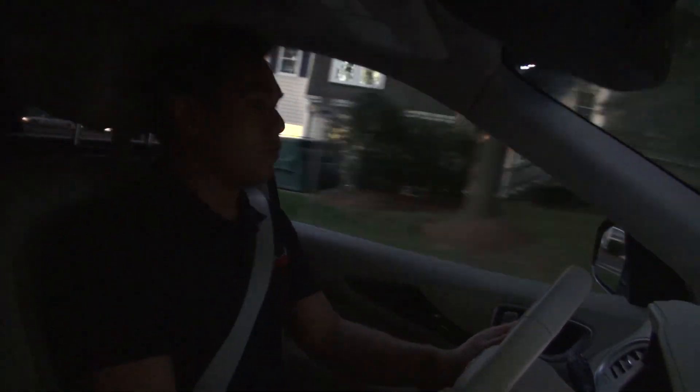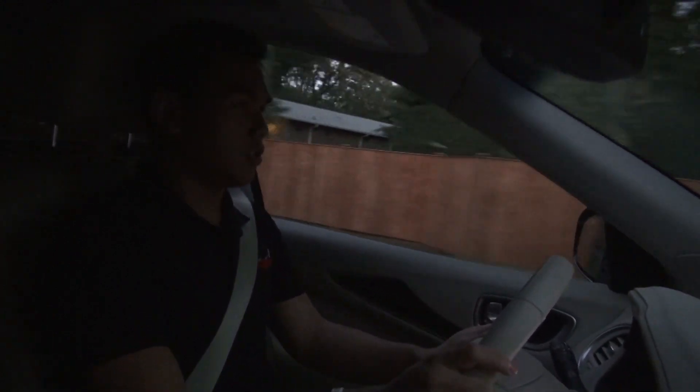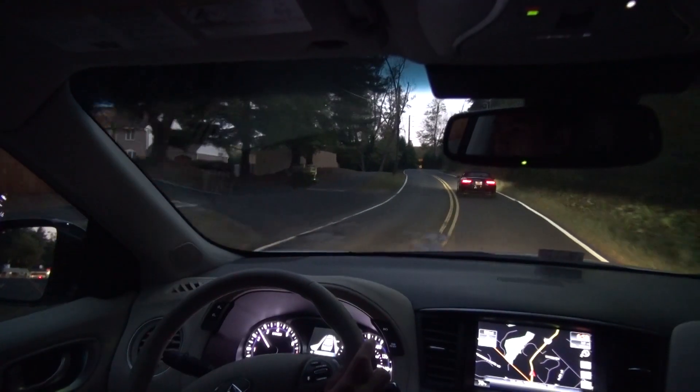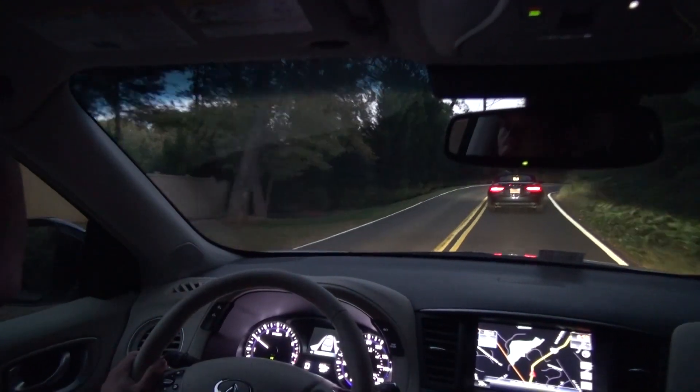The handling, while it doesn't inspire confidence, is secure enough. With the transmission in sport mode, the engine makes a decent sound and holds the revs up where you'd like while maneuvering on curves and accelerating out of them.